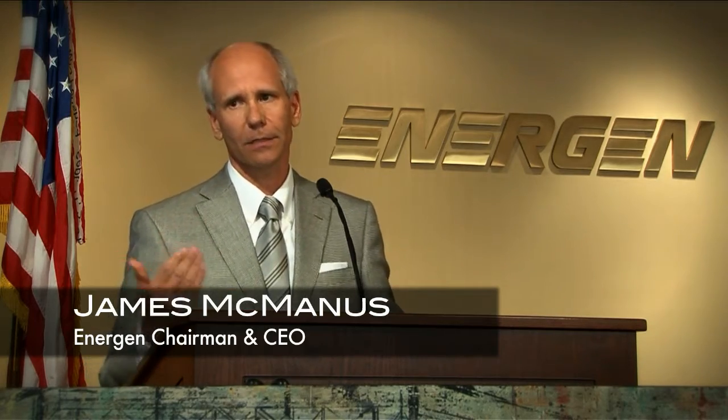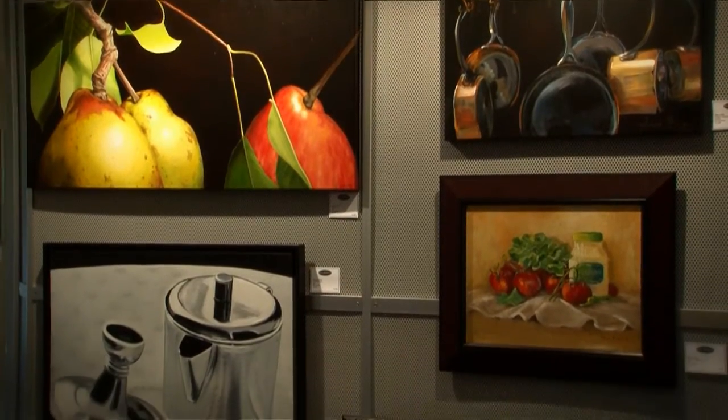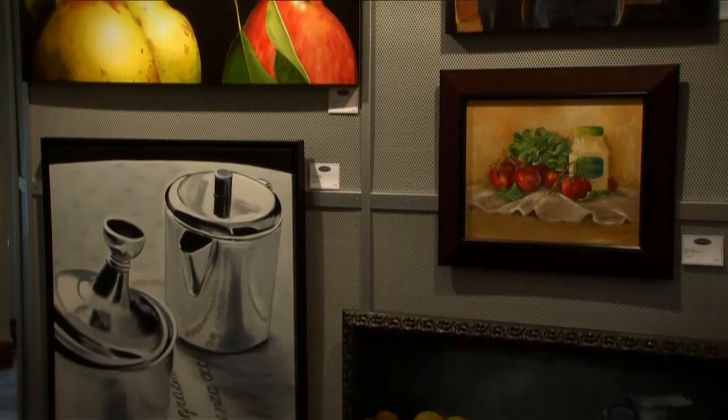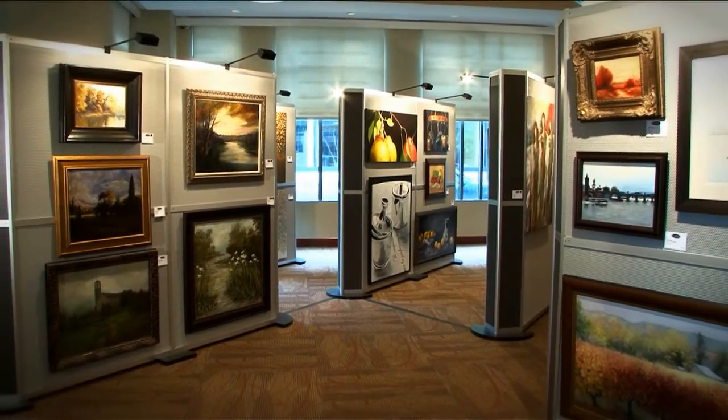It also gives us an opportunity to take all of the proceeds from the show along with a check from Energen and recognize a nonprofit entity. It's a wonderful way to get Alabama artists a chance to submit artworks that can be sold, viewed by many people, and possibly get a cash prize — but it also benefits nonprofit organizations in the community. It's just a wonderful thing that benefits so many people.